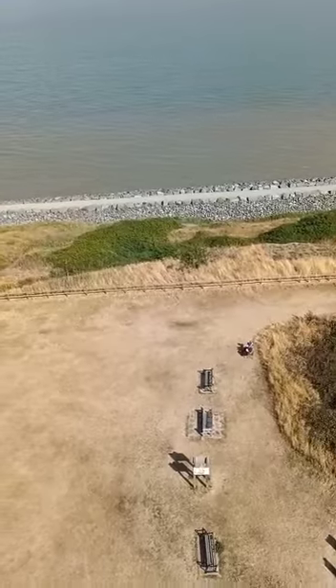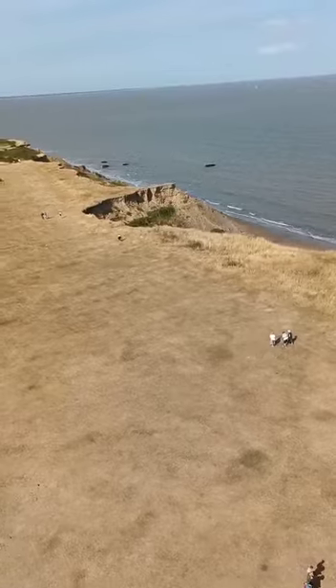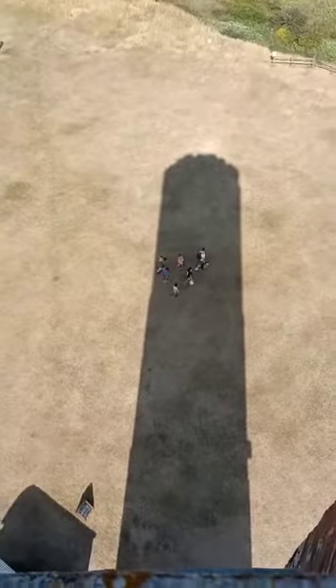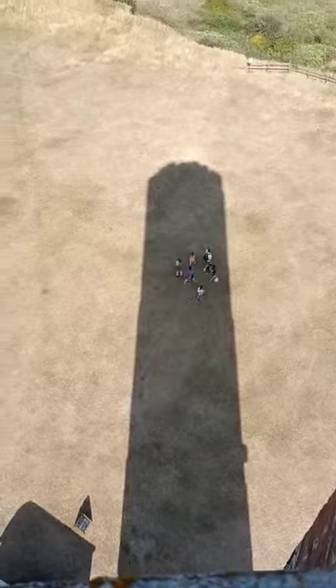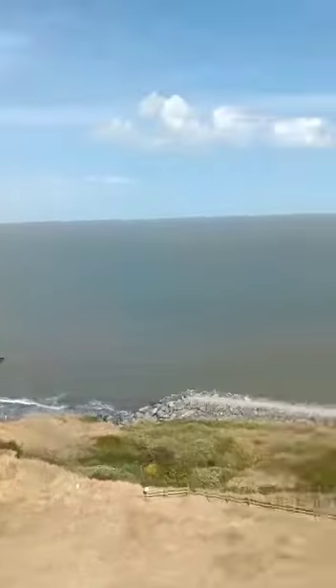I'm glad to see they've put some sea defences here. They could probably do with some over there. There's a bit of coastal erosion going on there, which doesn't look too good. I look down here at this huge big shadow that the tower is casting, and I think, don't want the tower to end up in the sea. That would not be a good thing.